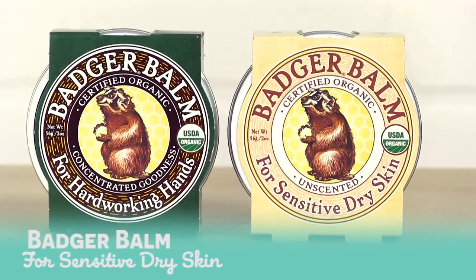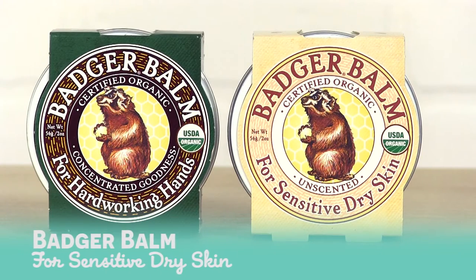Hey everyone, I'm Leah from LuckyVitamin and I'm here to talk to you about my lucky pick, which is Badger Bomb. I was first introduced to this product when they came here for a training and we got free samples of the Badger Bomb. I took it home, tried it, and fell in love with it.